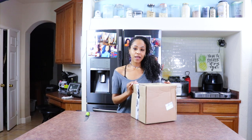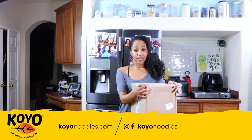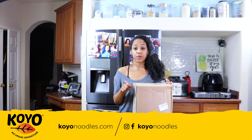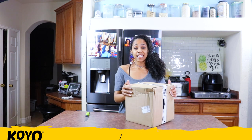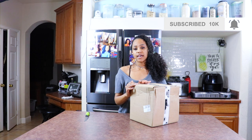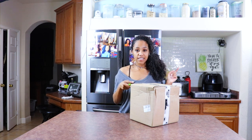This video is sponsored by Koyo Brands. They are a noodle company, and I'm very excited to see what they sent me because I love this noodle brand. I've actually posted them on my Instagram and my Facebook before, but I can't wait to get into this box, you guys. They aren't all the way vegan, but they do have a lot of vegan options. So let's go ahead and get in here and see what they got.